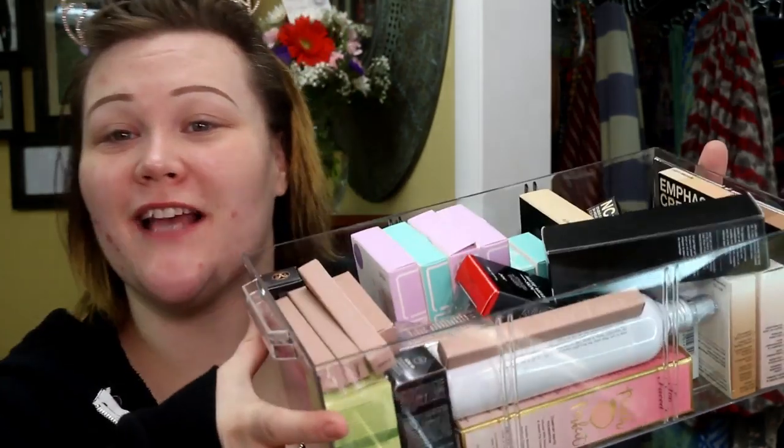Hello everybody, welcome back to my channel. I'm Paige, this is Seeking Alexandria, and I'm excited because today we're doing a full face of first impressions.